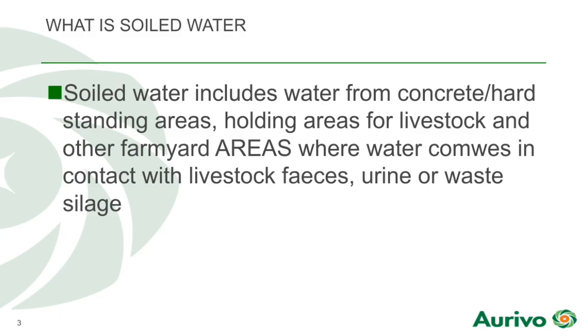First of all, what is soiled water? The definition of soiled water includes water from concrete, hard standing areas, holding areas for livestock, and other farm areas where water comes into contact with livestock faeces, urine, or waste silage.